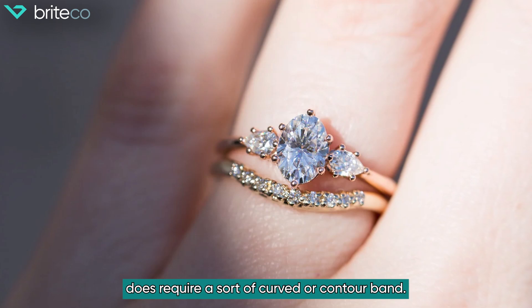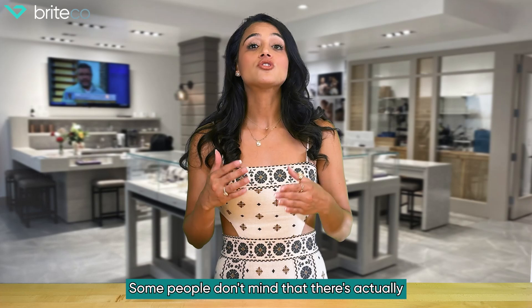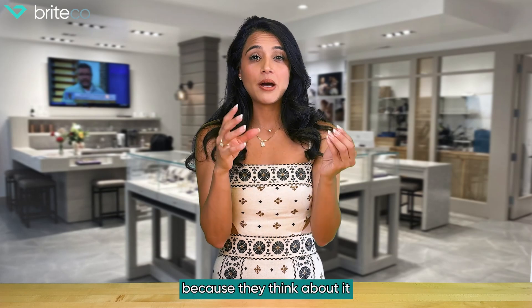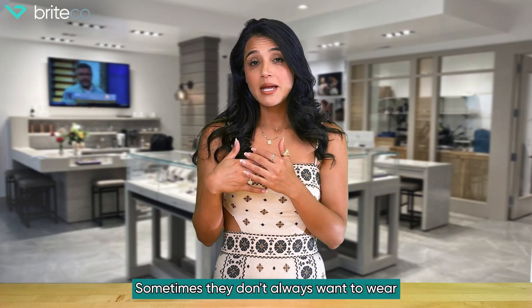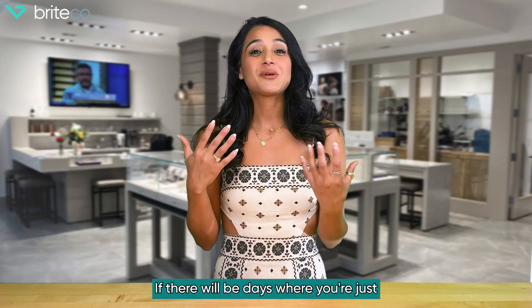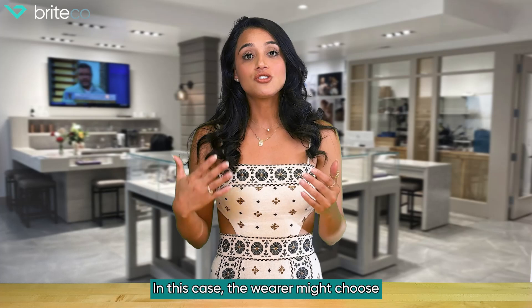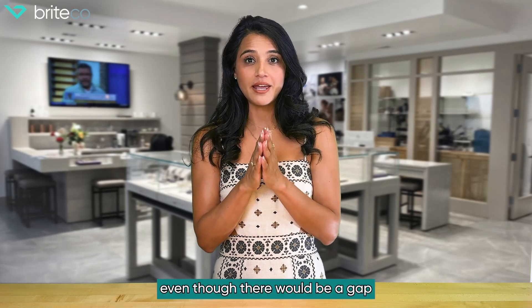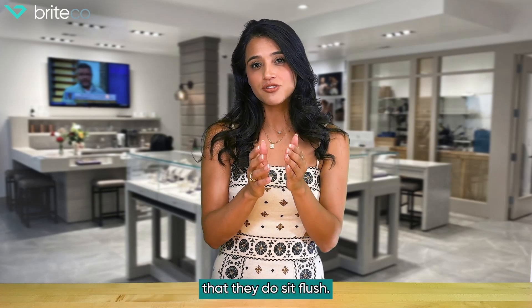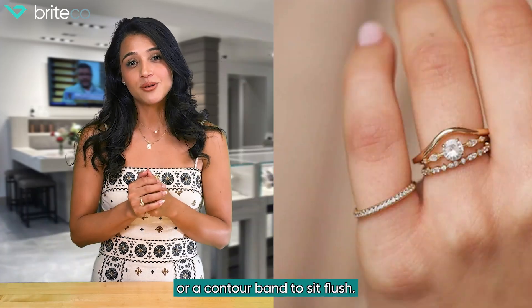Now let's say your engagement ring does require a curved or contour band — you have a decision to make. Some people don't mind having a gap between their wedding band and their engagement ring, thinking about it from a wearability standpoint. Sometimes they don't always want to wear their engagement ring and want to just wear their wedding band. If that's the case, you probably don't want a curve or contour. Others feel it's very important that the rings sit flush, so figure out which makes you most comfortable — a straight band or a contour band.